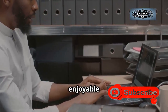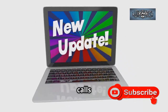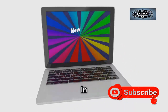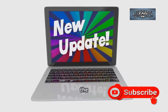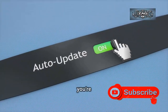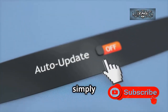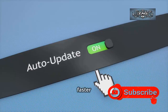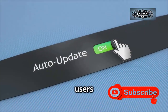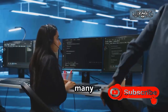25H2 is all about refining what's already there, making Windows 11 more reliable and enjoyable to use. What makes it unique is that it's what Microsoft calls an enablement package — most of the new features and improvements were actually delivered earlier in the 24H2 update, hidden in the background waiting to be switched on. So when you install 25H2, you're not downloading gigabytes of new data or reinstalling your whole system; the update simply unlocks those features, making the process much faster and less disruptive.